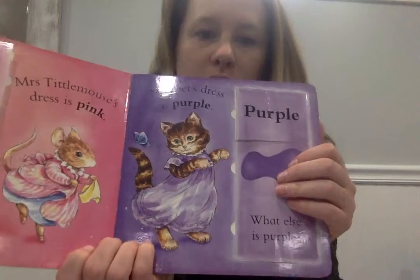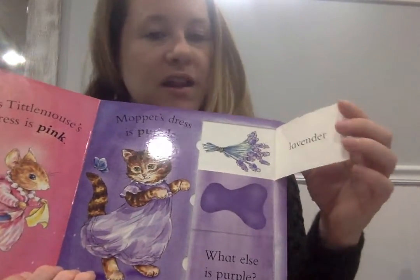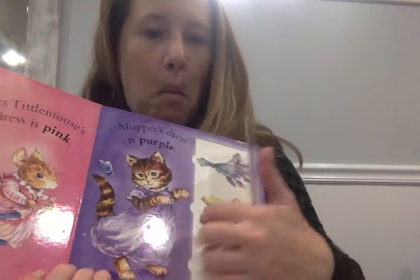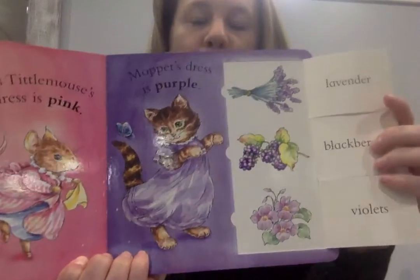Muppet's dress is purple, right. Lavender, blackberries, and violets — all purple. What else is purple? Is your shirt purple today?